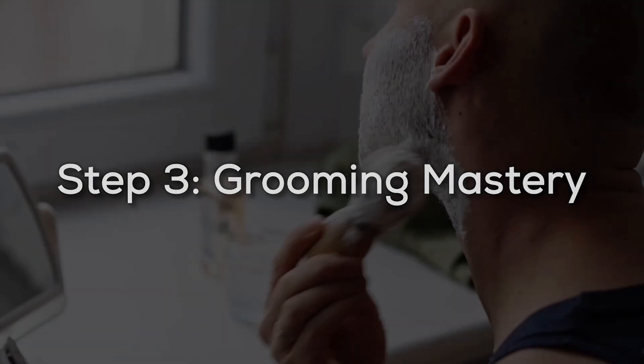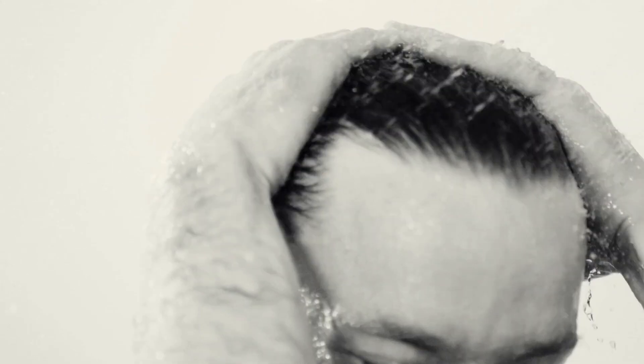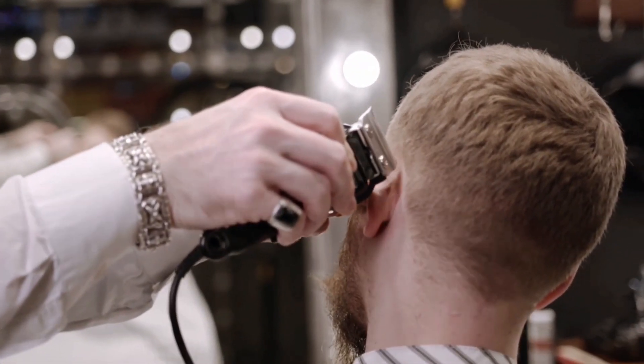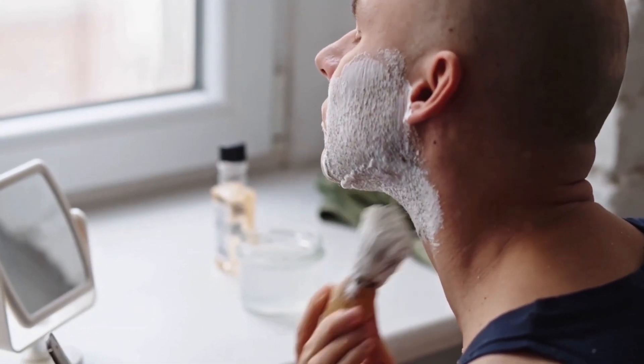Step 3: Grooming Mastery. Grooming is more than a routine — it's an art. Consider it as sculpting, shaping, and refining. Your hair is more than simply hair; it is a fashion statement. Experiment with many styles to find the one that best represents the confident you. Remember that a well-groomed appearance is a silent introduction. Creative twist: why not try a hairdo influenced by your favorite era or cultural influence? Express yourself with your hair.